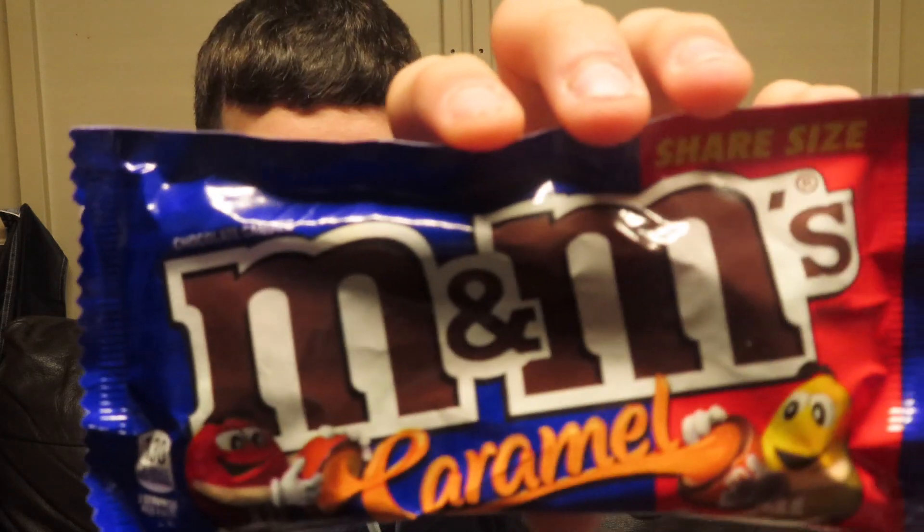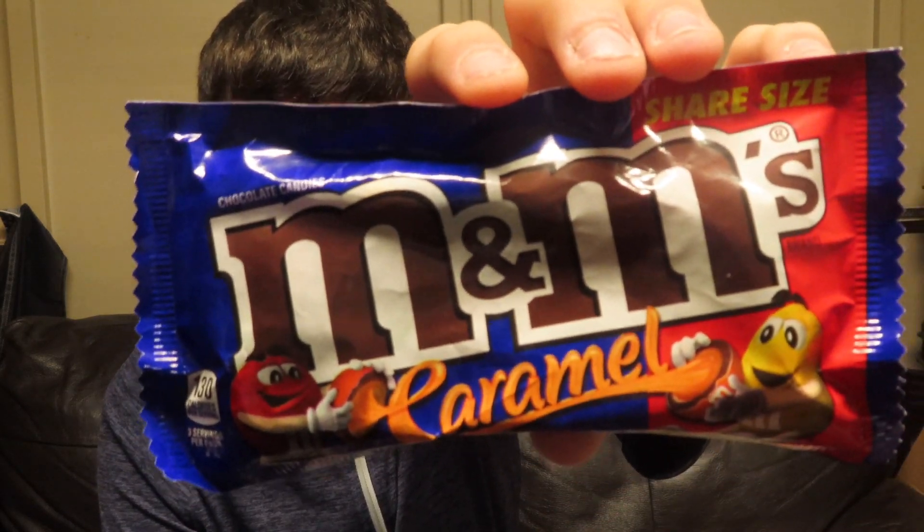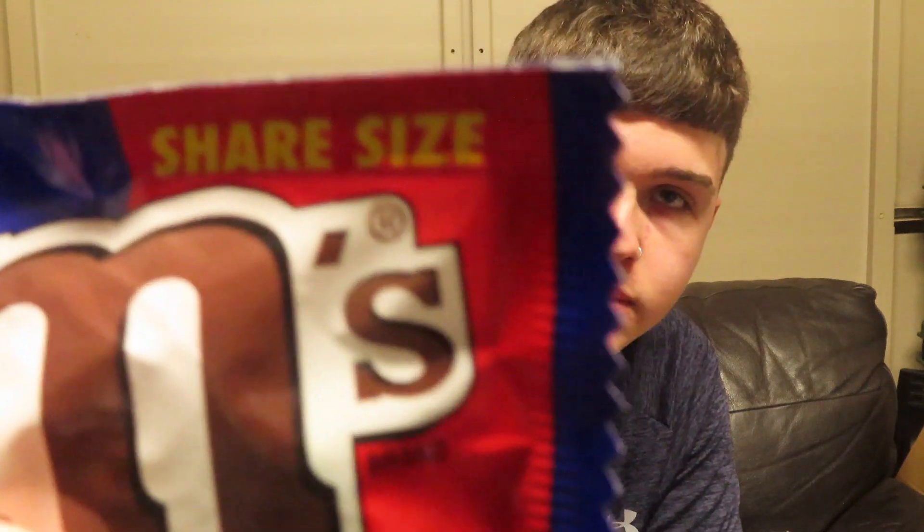Up next we have the M&M Caramel. I've never seen these before. They're all coming from America, shipped in. It says on it 'share size', but there's no chance of me sharing with anyone. I'm going to give them five out of five — they're actually savage.